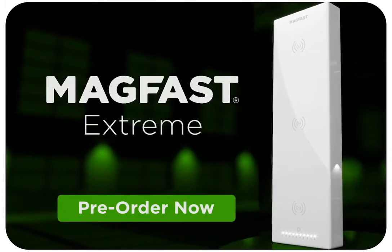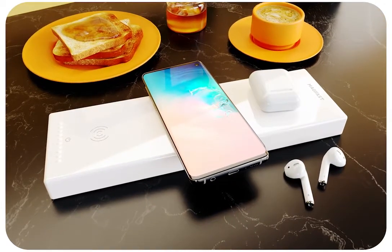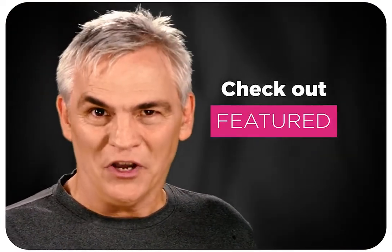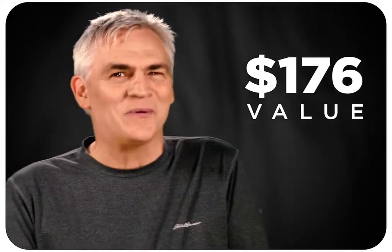We're so proud of Extreme — there's simply nothing like it anywhere. With Extreme you're getting the first of an entire family of gorgeous premium chargers for every part of your life. Extreme is so extraordinary we've made it the foundation of our featured perk, and we'll include four limited-edition MAGFAST Luxe cables — that's $176 on our website — included free.